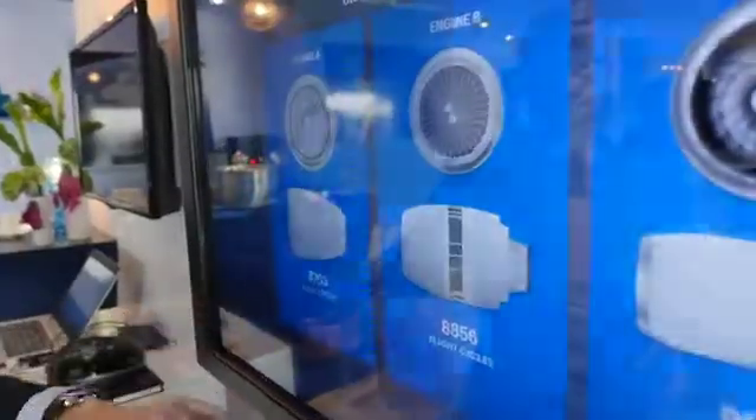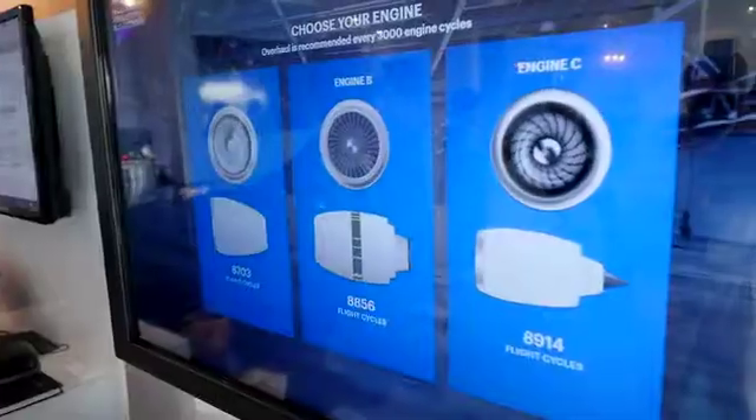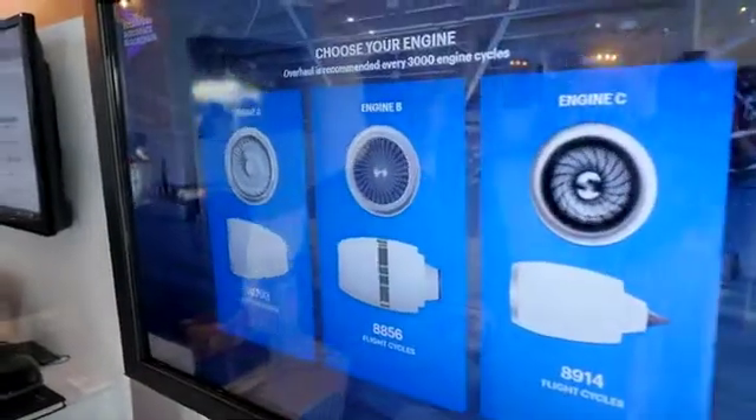As we go into the game, we have a series of engines that we can choose to prioritize for maintenance, and what we're showing here is that in today's world you often have incomplete information.